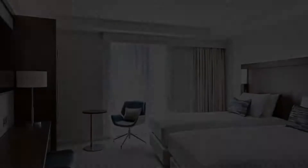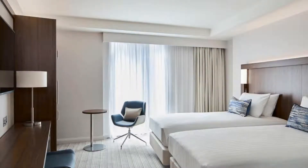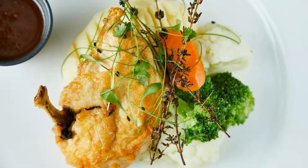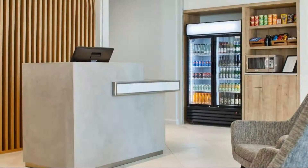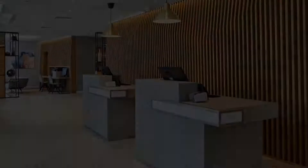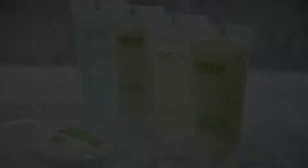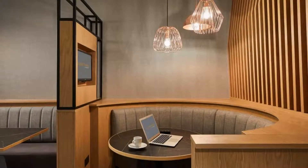The check-in time of this hotel is 3 PM and the checkout time is 12 PM. Pets are not allowed in this hotel. The hotel accepts major credit cards and reserves the right to temporarily hold an amount upon arrival. Guests are required to show a photo ID and credit card at check-in.